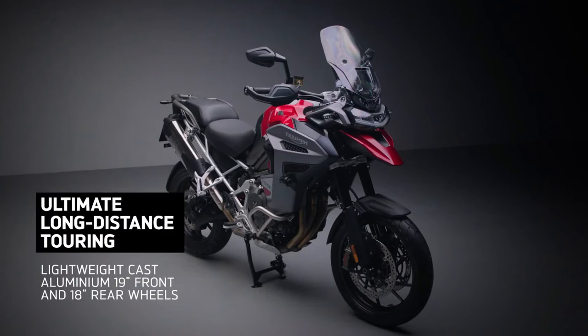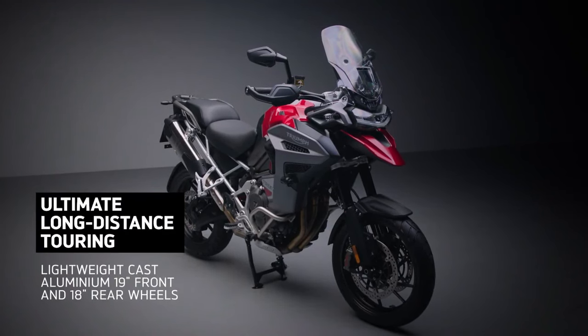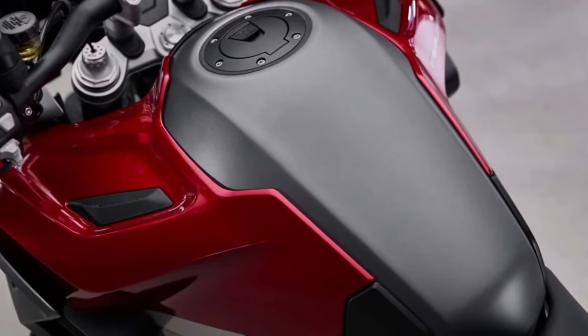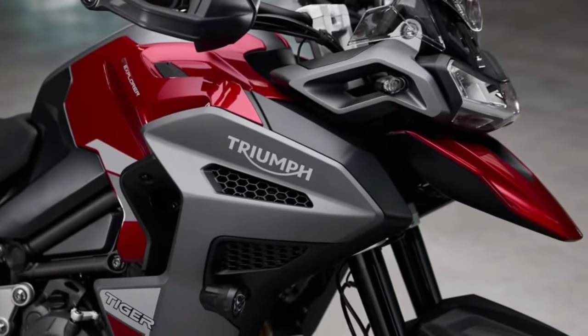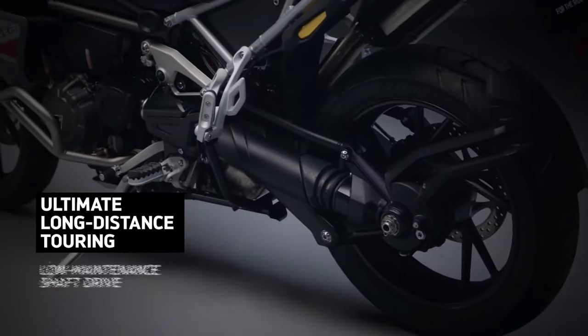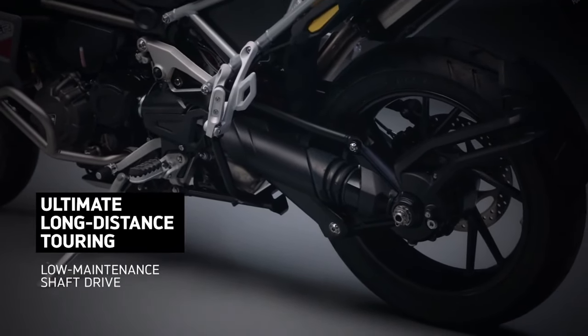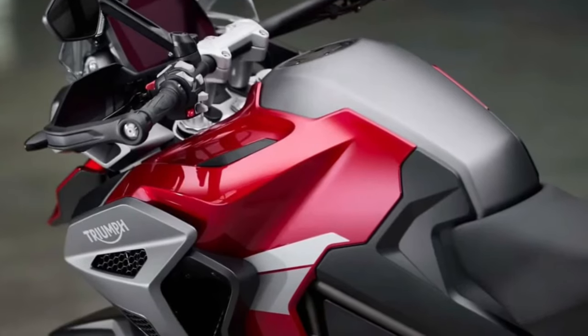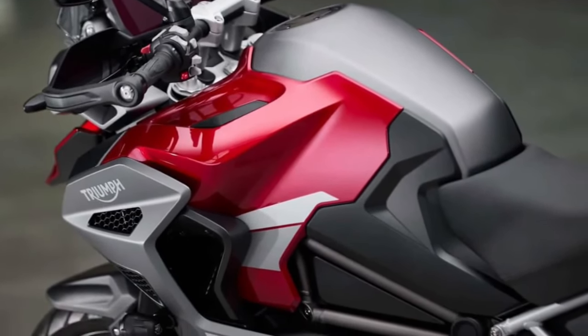Comfort is paramount on the Tiger 1200 GT Explorer, with a luxurious seat, ergonomic handlebars, and wind protection ensuring a relaxed riding position for long hours in the saddle. Whether embarking on a cross-country tour or navigating city streets, its plush seating and refined ergonomics make every journey a pleasure.